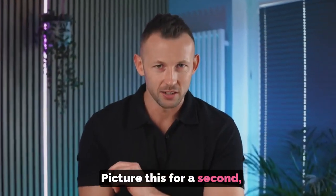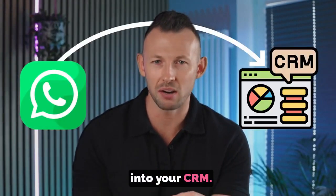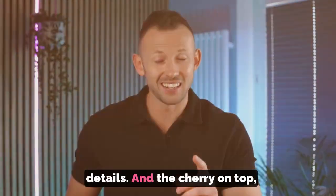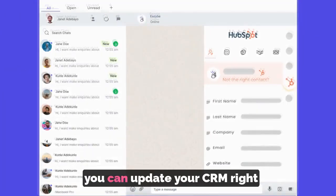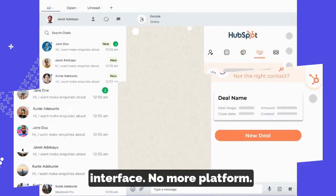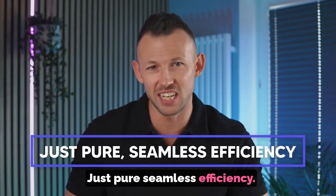Picture this for a second. Effortlessly transferring your WhatsApp chats straight into your CRM. No more manual entries or missed details. And the cherry on top? You can update your CRM right from your WhatsApp web interface. No more platform hopping. No more headaches. Just pure seamless efficiency.